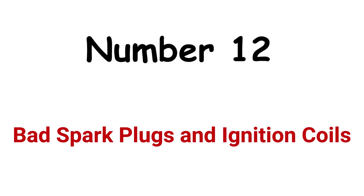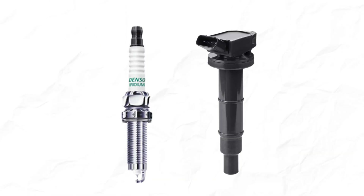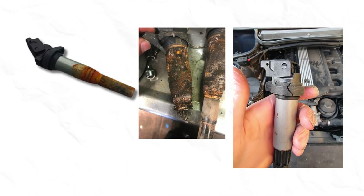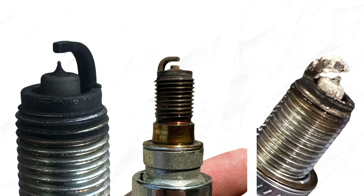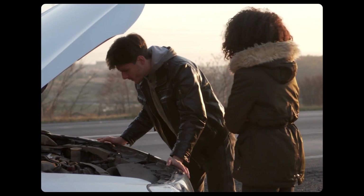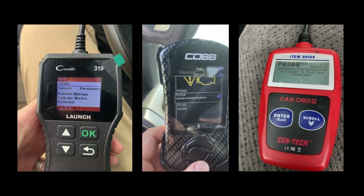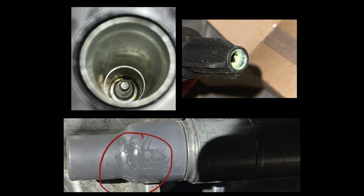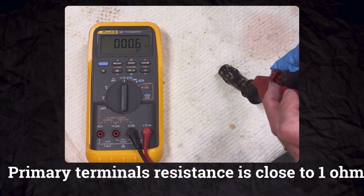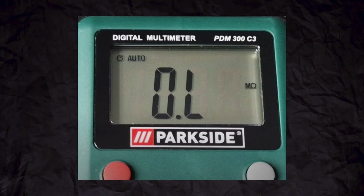Cause 12: Bad spark plugs and ignition coils. Efficient combustion demands a strong spark at the right time, made possible by spark plugs and ignition coils. Ignition coils convert 12 volts from the battery into thousands of volts to generate spark. If the ignition coil is damaged or spark plugs are fouled with carbon, oil, and ash deposits, the generated spark will be too weak to ignite the air-fuel mixture efficiently, resulting in engine stalling. Bad ignition coils and spark plugs can result in engine misfire codes ranging from P0300 to P0308. You can measure resistance across primary terminals (close to 1 ohm) and secondary terminals (a few thousand ohms) — an infinite or open circuit reading indicates a faulty coil.